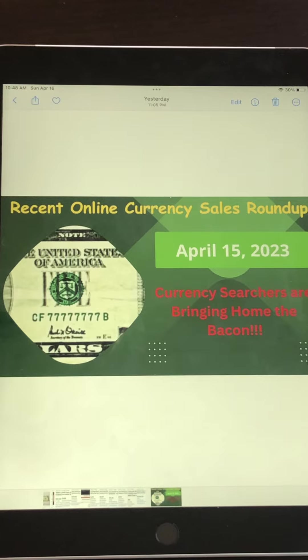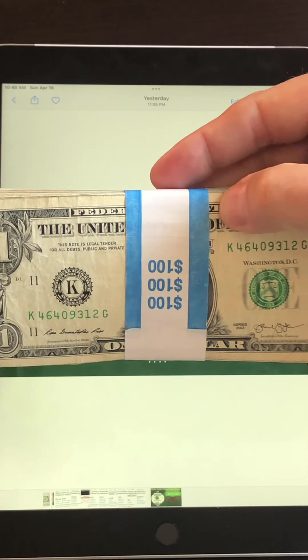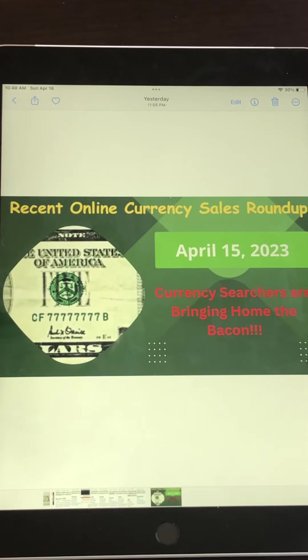People are finding them in the cash they get from tips if you're a waiter or waitress, or work at a coffee shop where you get cash on a regular basis, or perhaps you go visit your local bank and obtain some bank straps of one dollar bills to search through. These bills are being sold online for much much more than the one dollar face value.